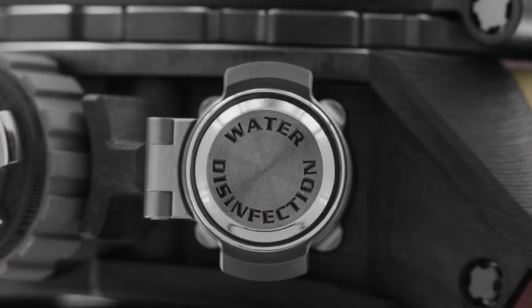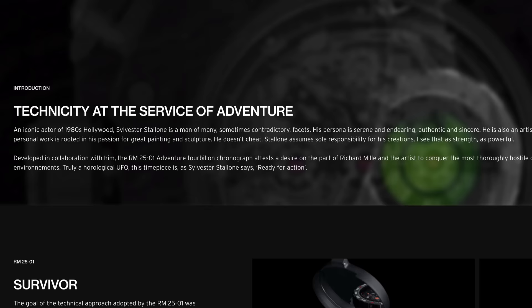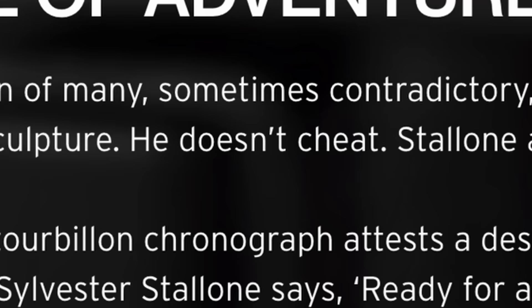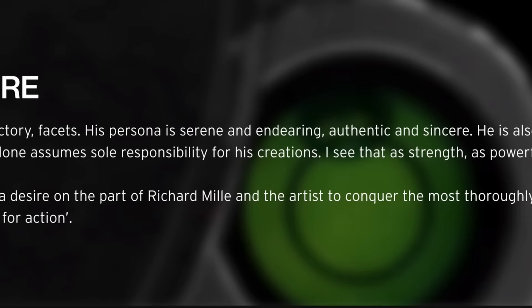There's a little synopsis on Stallone from Richard Mille: '80s Hollywood actor — serene, endearing, authentic, sincere. Also an artist, great painting and sculpture. He doesn't cheat.' Just get that in there. 'Monogamous — in relationships, at sports, Monopoly.' Stallone assumes sole responsibility for his creations. They see that as strength, as powerful. Okay. Let's get into the one million dollar monstrosity that they've created here.